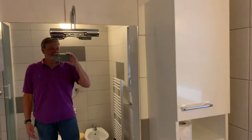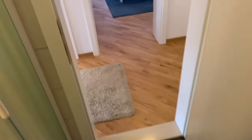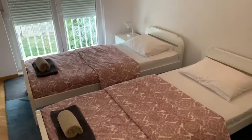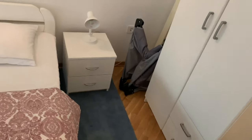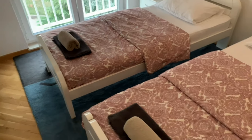Hi everybody — that's me in the mirror over there. You can see the window, towel heater and such. The bathroom looks good. Here's bedroom number one — it's got two beds with a closet and what looks like a crib of some kind. Everybody gets their own towels.